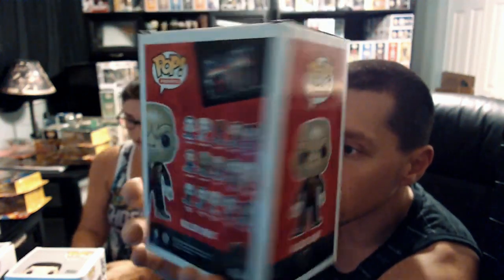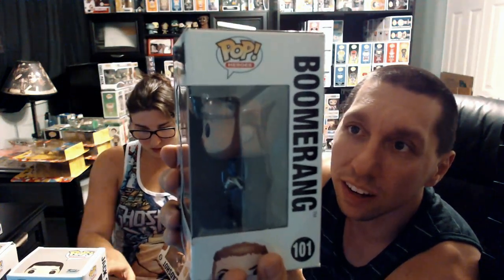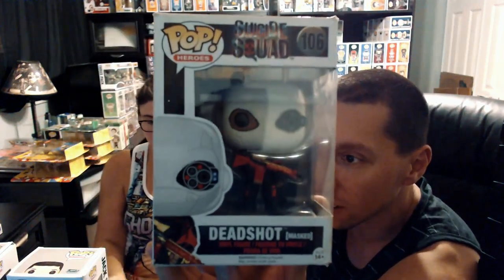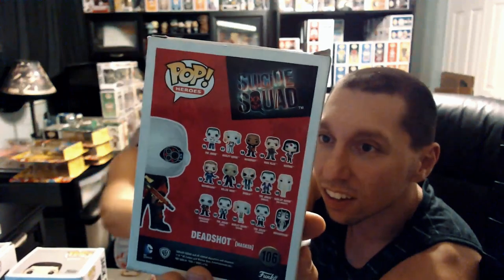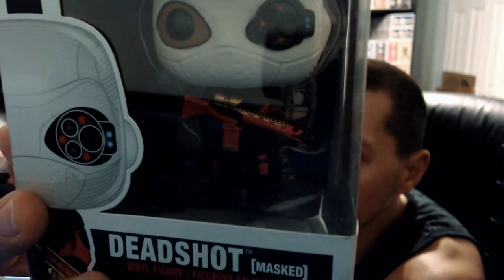We have Boomerang from Suicide Squad. We really love this movie. Your favorite was Deadshot, right? And actually we have two different versions of Deadshot — the masked and the unmasked. Here's masked Deadshot first. Love the gun detail on this one — even the piece for his eye is really cool. And then here's the unmasked Deadshot.